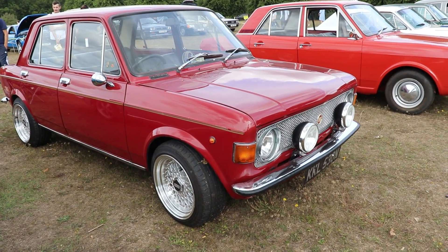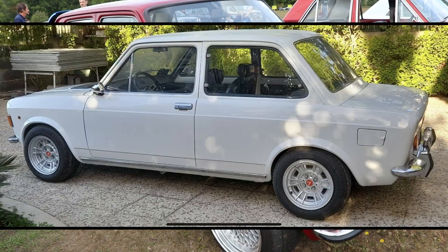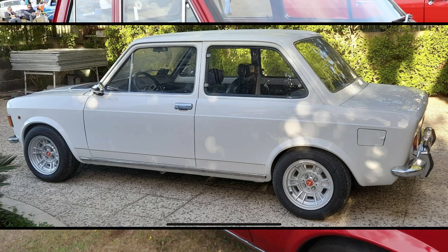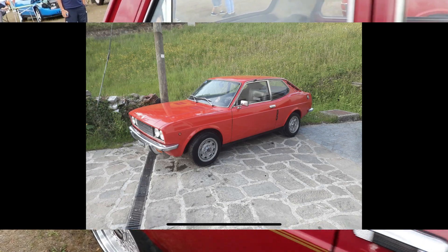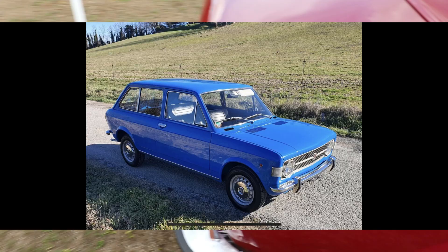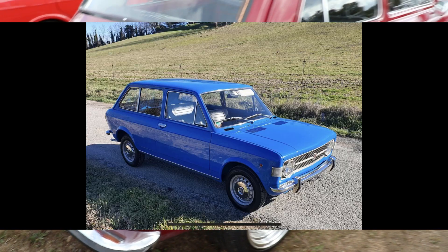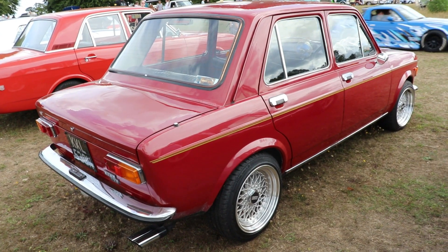There were different versions of the Fiat 128: a 4-door sedan or 2-door sedan. This particular car is a little bit modified but looks very cool. Later on, the 2-door Fiat 128 Coupe arrived, with a very sporty look. Even estate and pickup versions were developed, but all on the same platform.